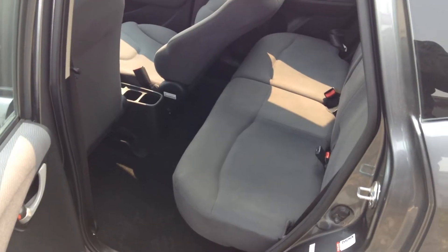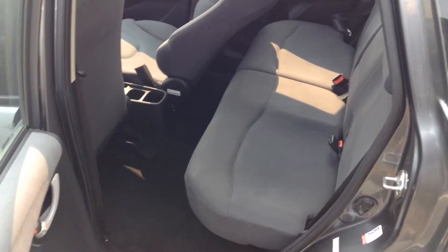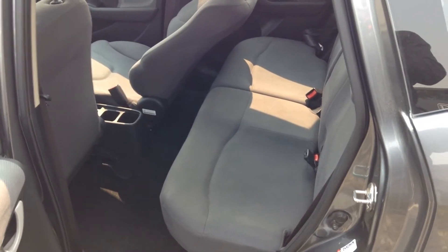The overall condition on the inside is excellent. Let's take a look at the back seat. As you can see, there's tons of space for passengers, so you can go on long rides, be super comfortable, and not have to worry. Again, the condition is absolutely phenomenal.